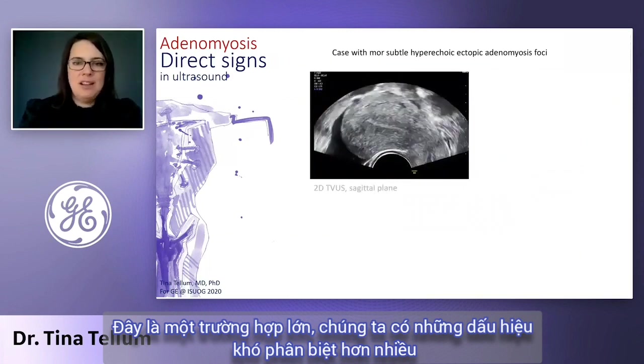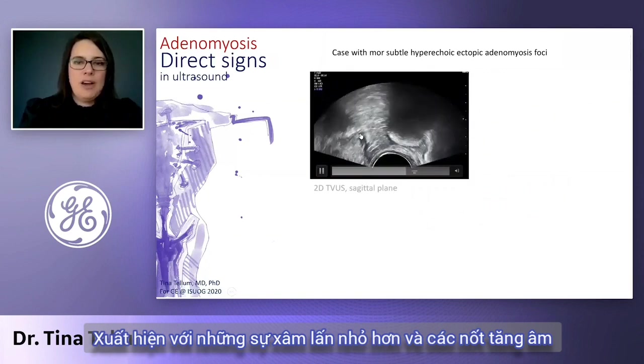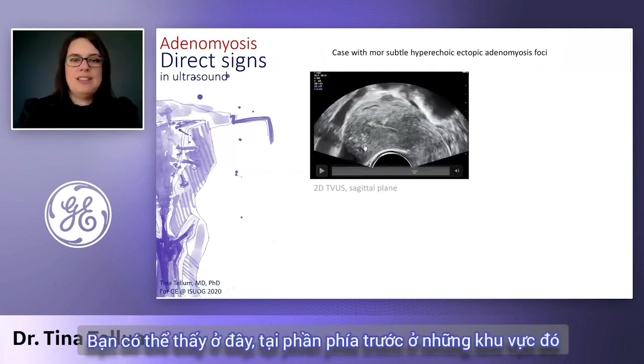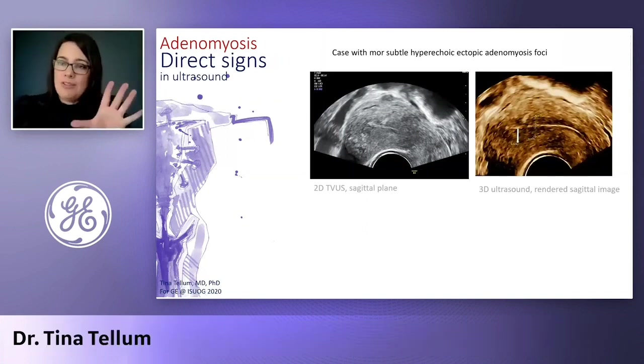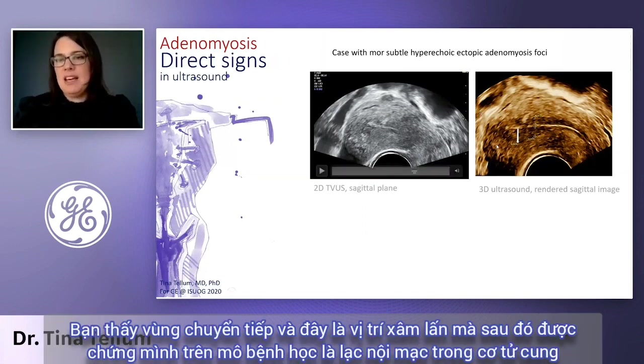Here we have a much more subtle appearance with smaller invasions and hyperechoic foci, which can be a little bit more tricky. You can see here in the posterior part those areas. And there, 3D ultrasound can be really helpful. You see a rendered image of the sagittal plane — rendering is not only the coronal plane but also the sagittal plane. You see the junctional zone and the invasion that was also proved in histopathology to be adenomyosis.